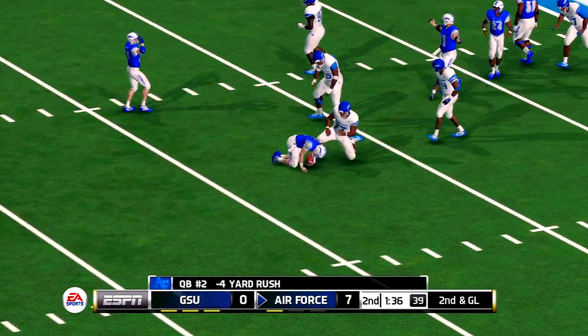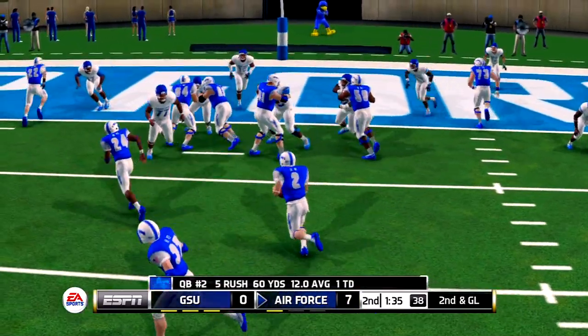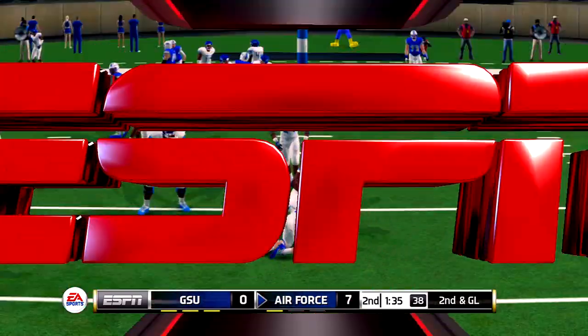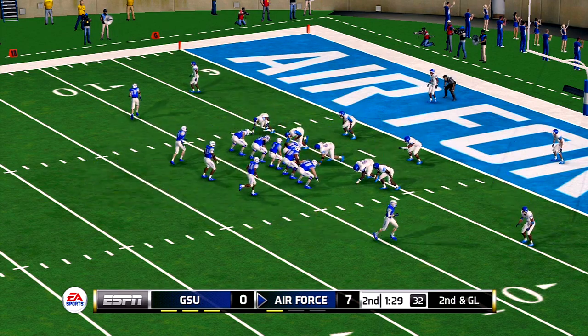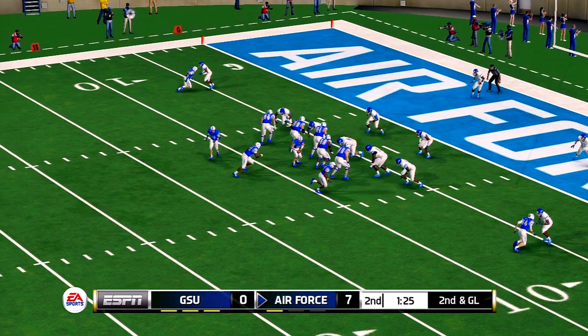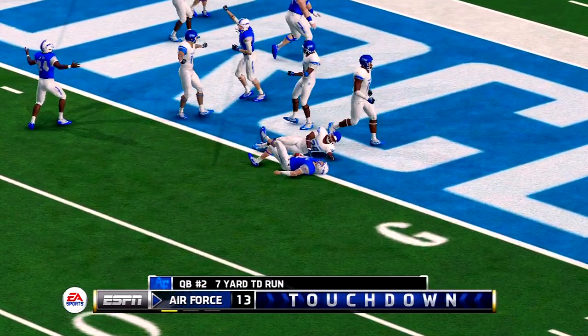Tackle made at about the 7-yard line. That was well defended. The offensive line is so concerned with the defense's penetrating abilities that these linebackers are able to roam free and make plays like that. They're at the 7, second down — and touchdown, Air Force!